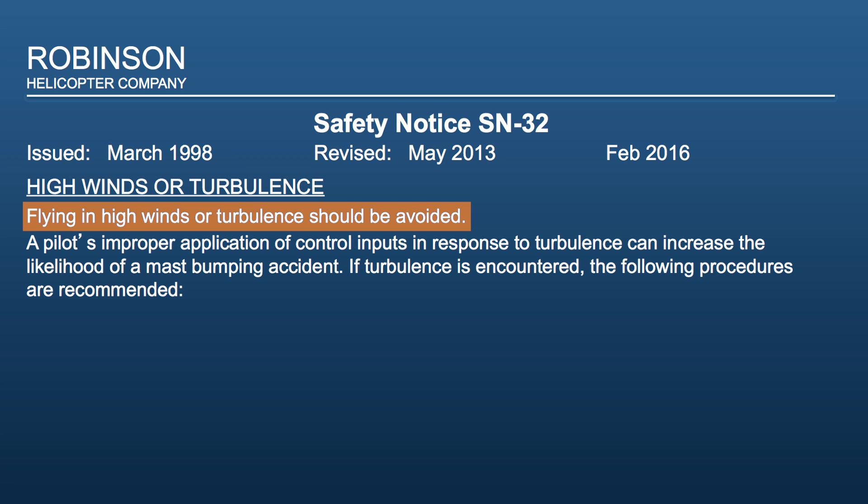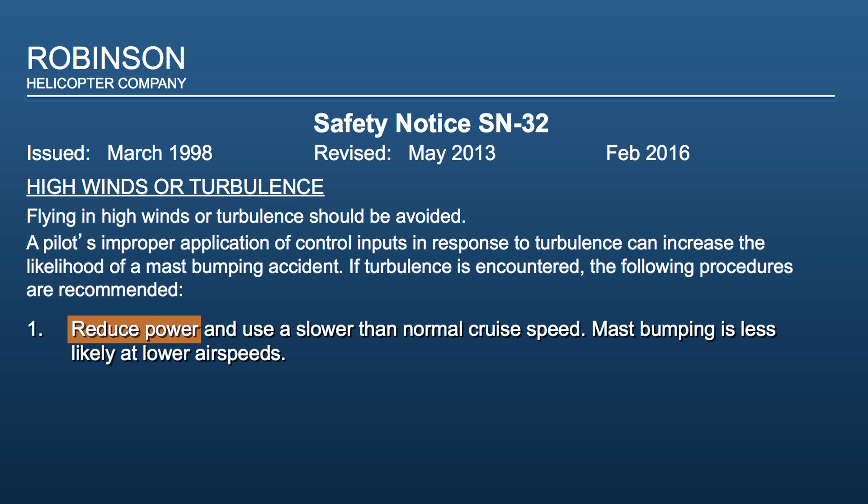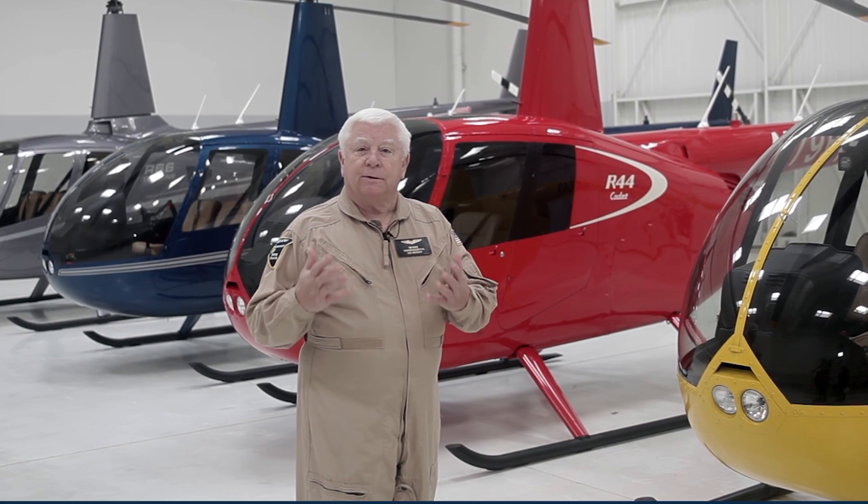If turbulence is encountered, the following procedures are recommended. Number 1: Reduce power and use a slower than normal cruise speed. Mast bumping is less likely at lower airspeeds. There are two reasons why: first, at slower speeds, the pilot is less likely to encounter a less-than-1G condition; and second, at lower airspeeds and lower power settings, the thrust on the tail rotor is less likely to induce a right roll.